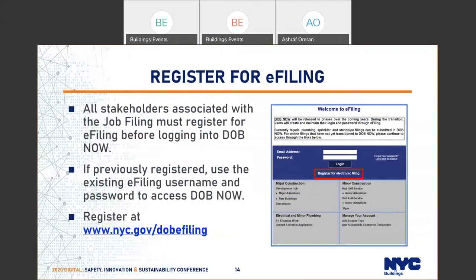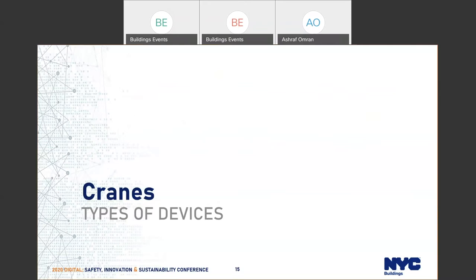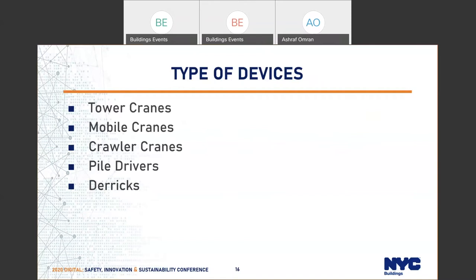In the next few slides I'm going to talk about types of devices in CMD. We handle tower cranes, mobile cranes, crawler cranes, pile drivers, and derricks. As a reminder, we also oversee other device types such as mast climbers, CB5 applications or suspended scaffold applications — but only the engineering portion. All of these applications are also reviewed in CMD.